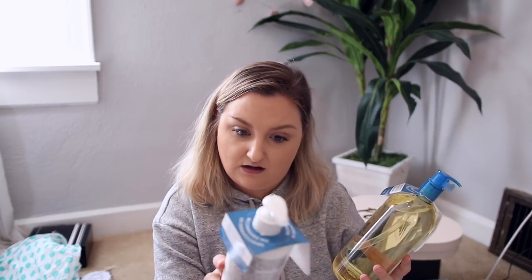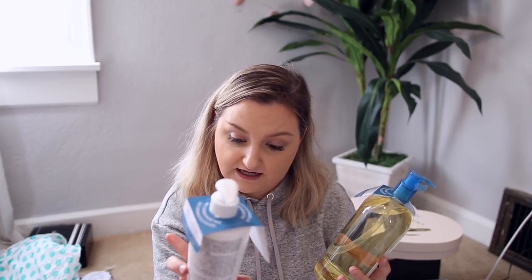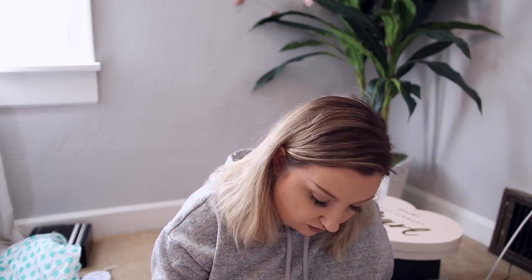Bioderma sent over a shower oil for very dry, irritated, sensitive skin — what are you trying to say, Bioderma? It's a giant thing of shower oil, plus an intensive ultra soothing balm for very dry, irritated, sensitive skin, and also a towel. Thank you so much, Bioderma. I'm excited to give it a try because the Bioderma micellar cleansing water is one of my favorites and I pretty much use it every day to take off my makeup.